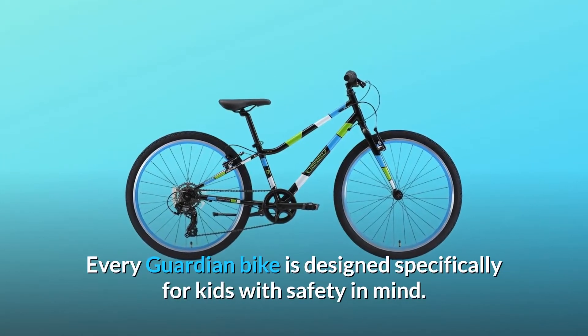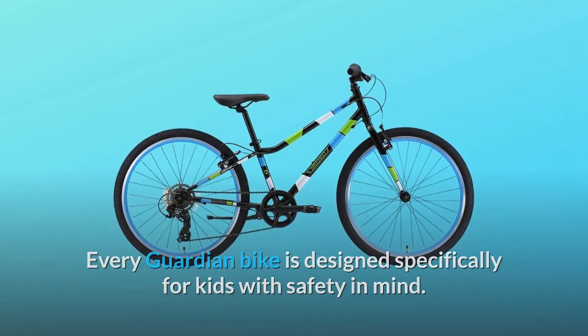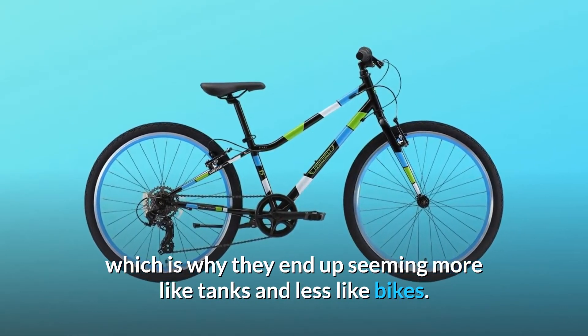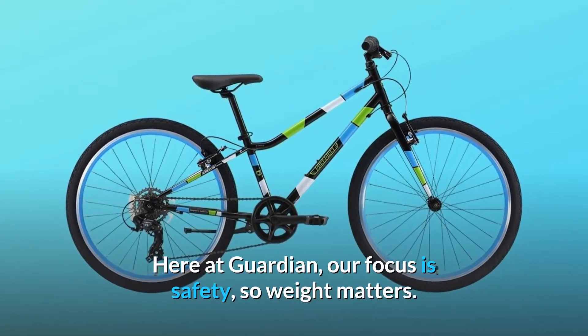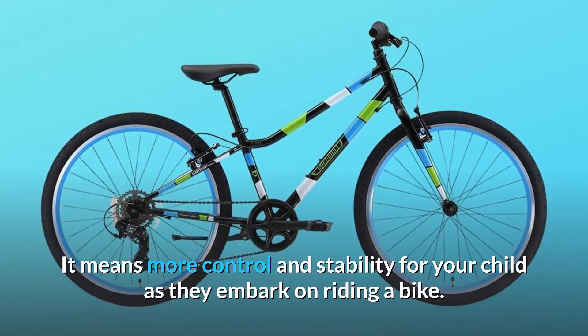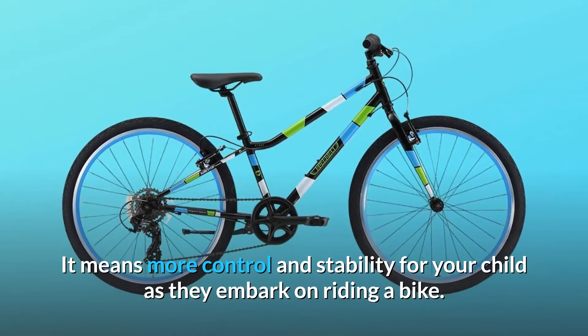Every Guardian bike is designed specifically for kids with safety in mind, which is why they end up seeming more like tanks and less like bikes. Here at Guardian, our focus is safety, so weight matters. It means more control and stability for your child as they embark on riding a bike.